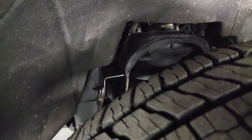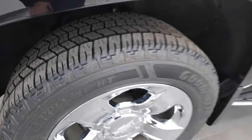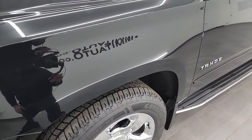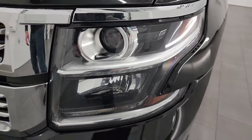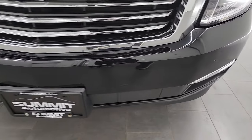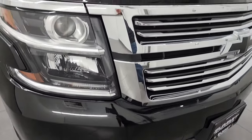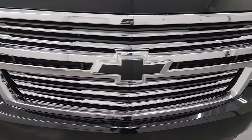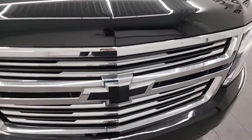This is a one owner clean title history, clean Carfax from right here in Wisconsin. Front fenders are in excellent shape, I didn't see any dents or dings. It does have the HID headlamps, the LED running lights and factory fog lights. I'm going to turn all those on at the end of the video so you can see not only that they're working properly, but just how nice and bright those HID lights are. You get the chrome trimmed grill with the blacked out Chevy bow tie on the hood.